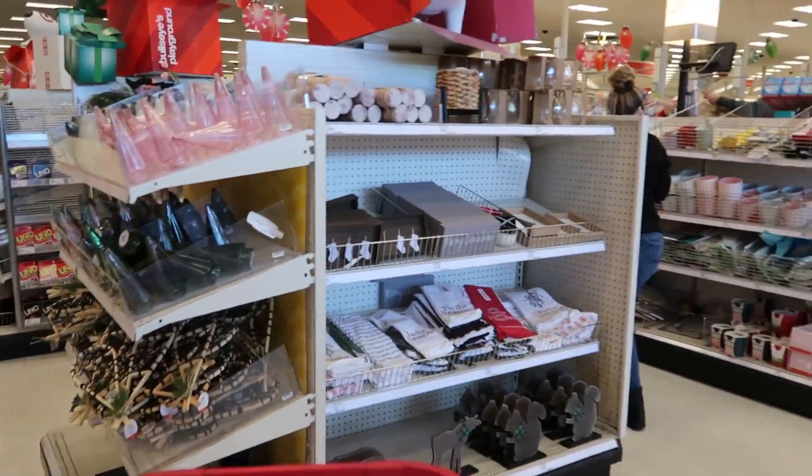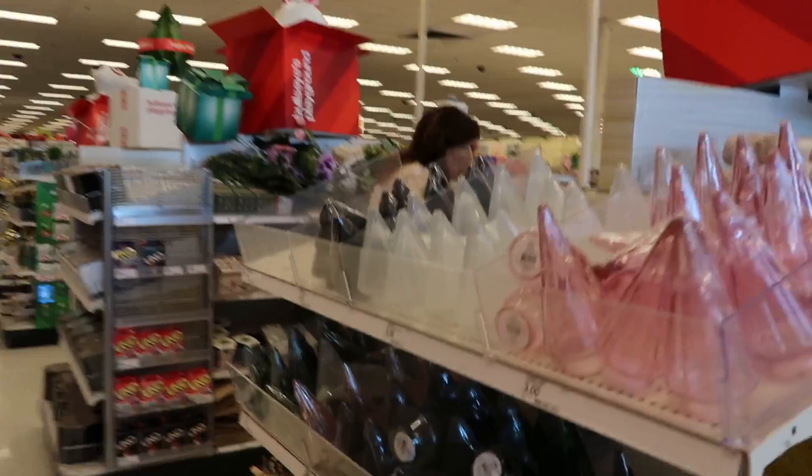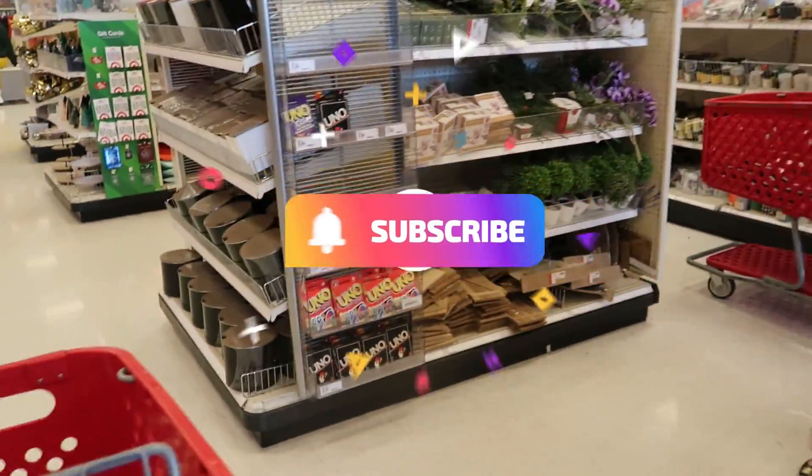Hey, just walking into Target. Let's see if there's anything new at the dollar spot.